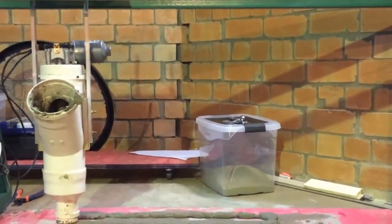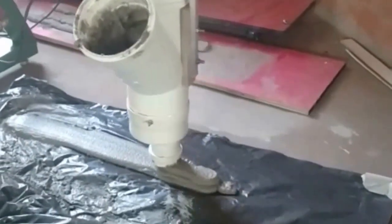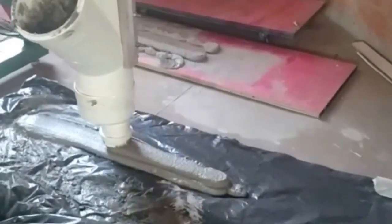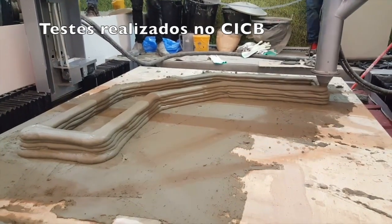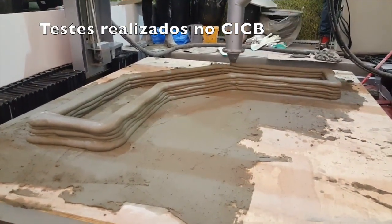Frankenstein helped push many of the early innovations and learning experiences for Inova House 3D. Through their learning process, they decided to build walls that are not connected by an interior support structure and don't even use rebar.